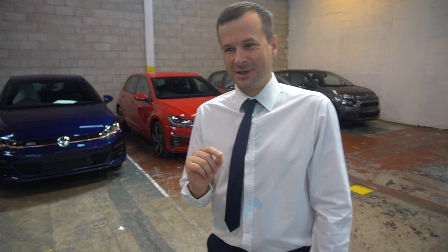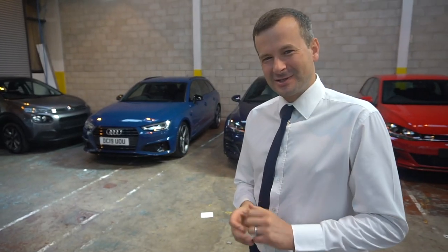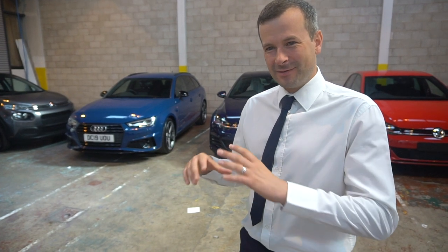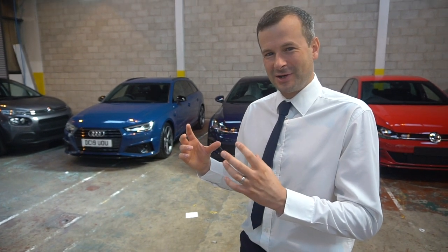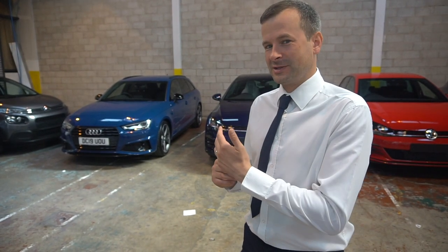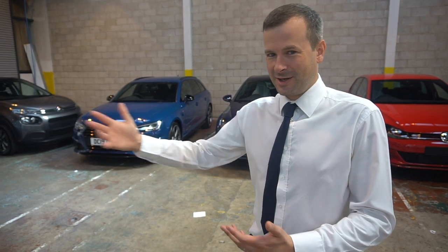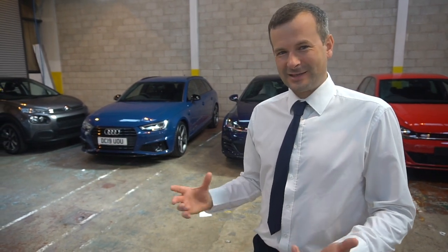What bugs me about the Black Edition with the Audi range is that they still have the S-Line badges on it. I think they should take them off and really give the Black Edition its own identity. Because if you didn't know about the car, you'd look at it and think S-Line — but it's a Black Edition. I know the Black Edition is an S-Line with a Black Edition pack on it, but I'd like to give it its own identity.